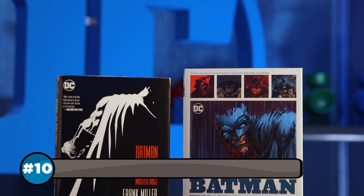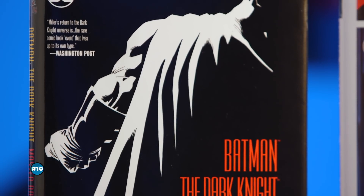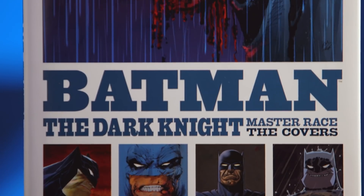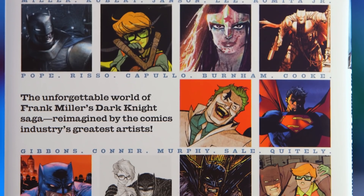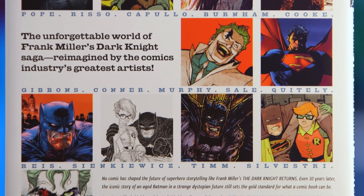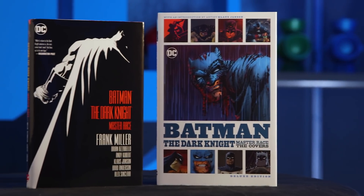First up, you can check out the entire third chapter of Frank Miller's Dark Knight saga in the new hardcover collected edition. Plus, The Art of the Dark Knight compiles every single breathtaking cover drawn for the series — a stunning tribute to Miller's iconic trilogy. These books are required reading for any Batman fan.